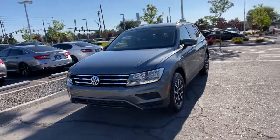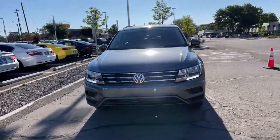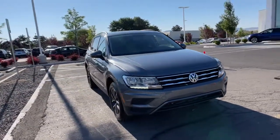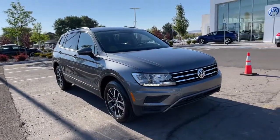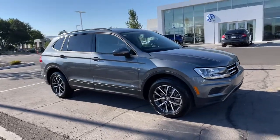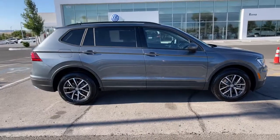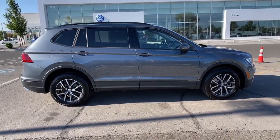Can you see yourself in the 2021 Volkswagen Tiguan? Here's a family-minded Tiguan that delivers safety and practicality wrapped in understated style. From its driver-assist safety features to its impressive fuel efficiency and available third-row seating, this convenient crossover has your back.